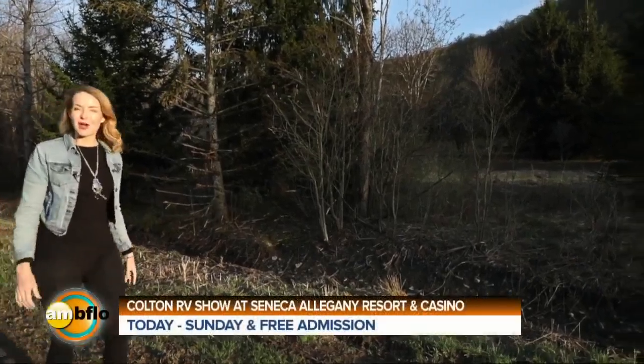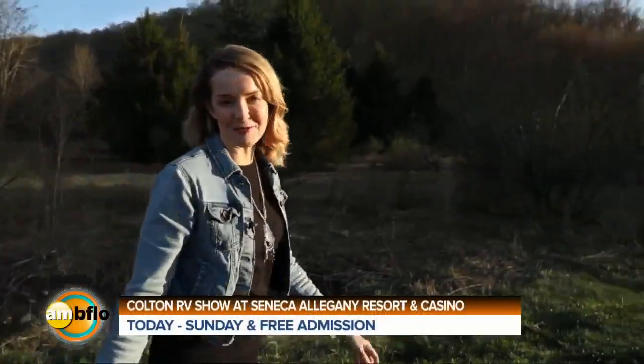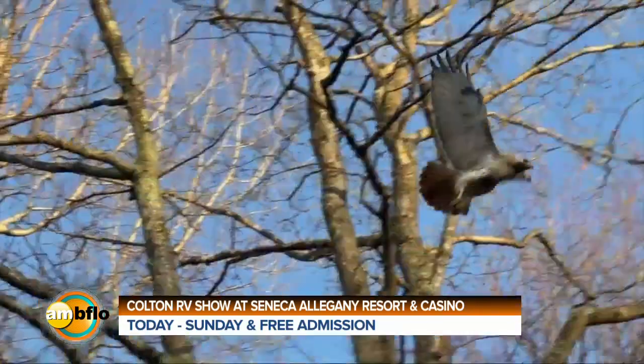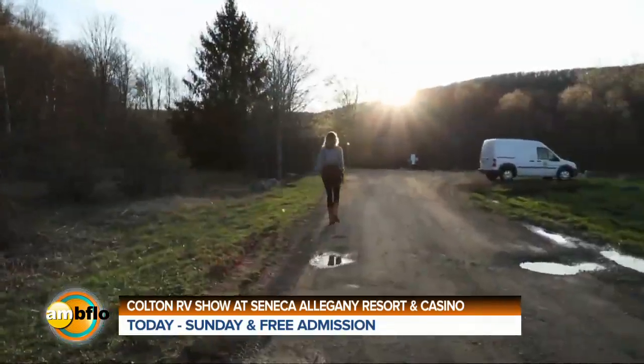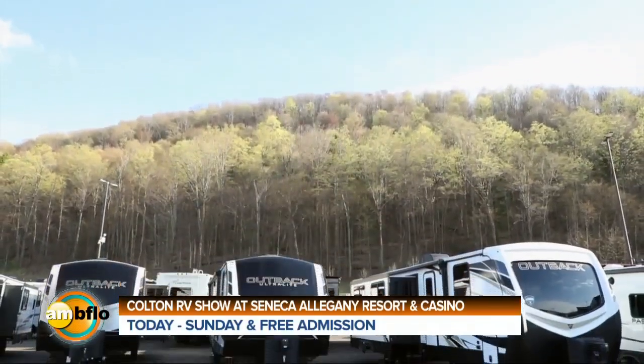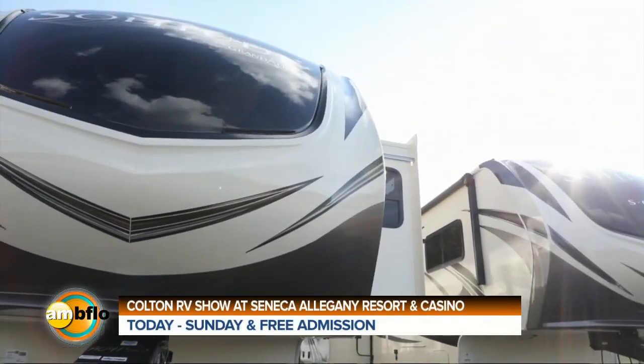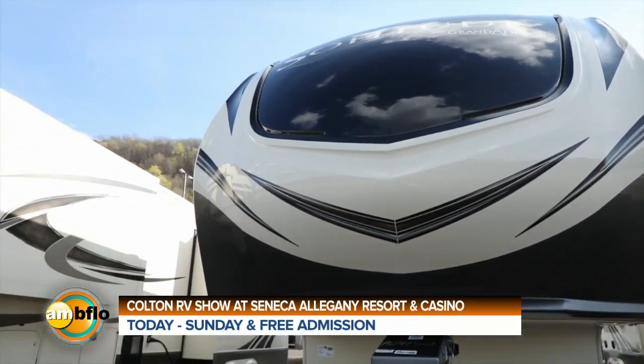Itching to get out on the road? Start your next road trip with a road trip. Take a trip to the Colton RV Show at the Seneca Allegheny Resort and Casino. It starts today at 1 p.m. and runs right through this Sunday, April 18, and entry's free.